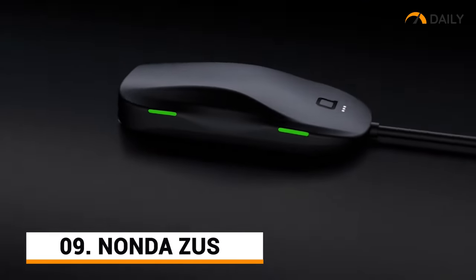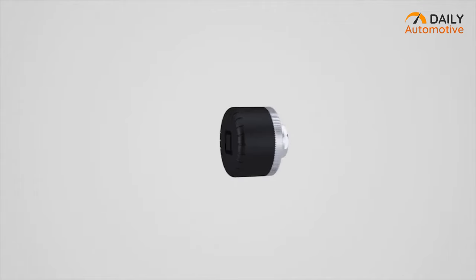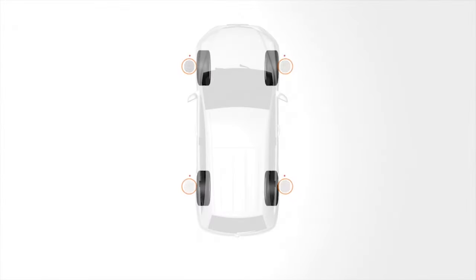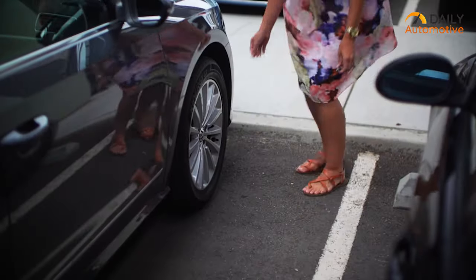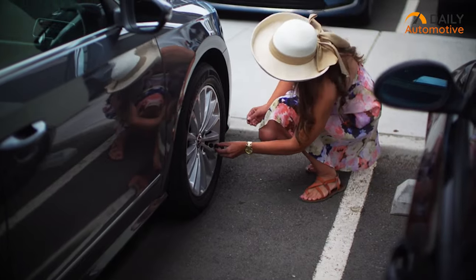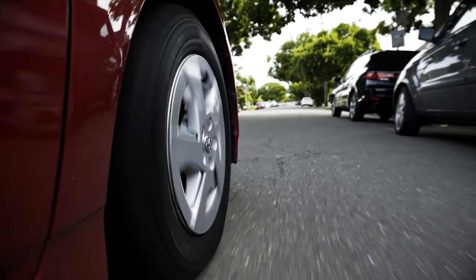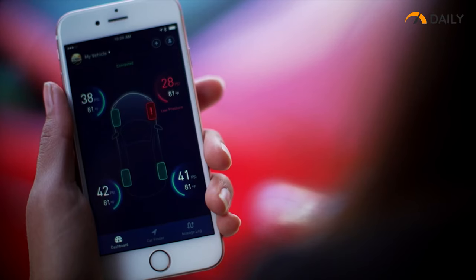Moving on, we have the Zeus from Nanda, a smart tire monitor to keep you and your car safe. Through this accessory, you'll be able to continuously monitor your car tires through a dedicated smartphone app. Just attach each monitor to the individual wheels of your car and connect it to your smartphone. Now while you're driving, if there's any leak on your tires, the Nanda Zeus will automatically notify you through its dedicated app.